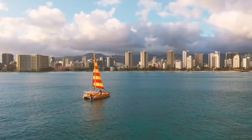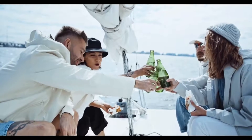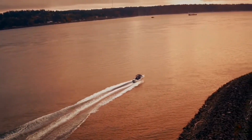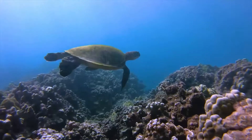Visit the Molokini Crater on a catamaran and go snorkeling in Turtle Town. On board, there are meals, snacks, and drinks including alcohol, included in the all-inclusive trip. Discover more about the area from your guide. This region is renowned for its excellent visibility and abundant marine life, particularly the sea turtles.